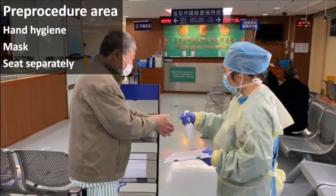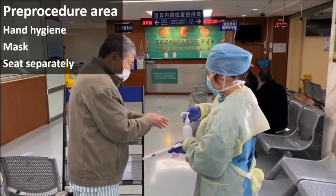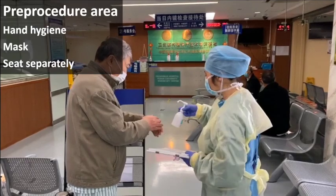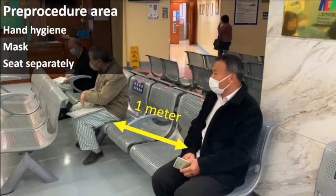In pre-procedure areas, patients are instructed on hand hygiene. They should wear surgical masks at all times, and patients are seated separately at least one meter apart from each other.